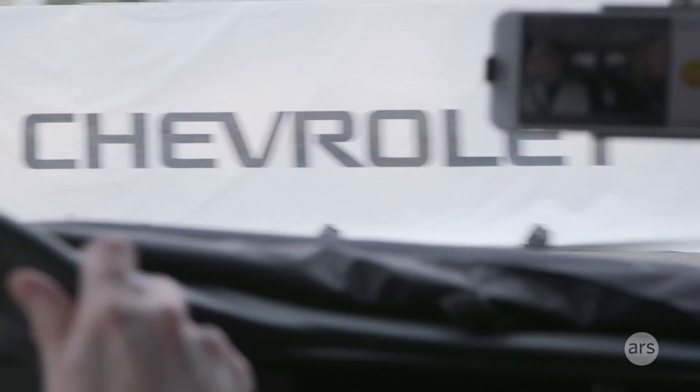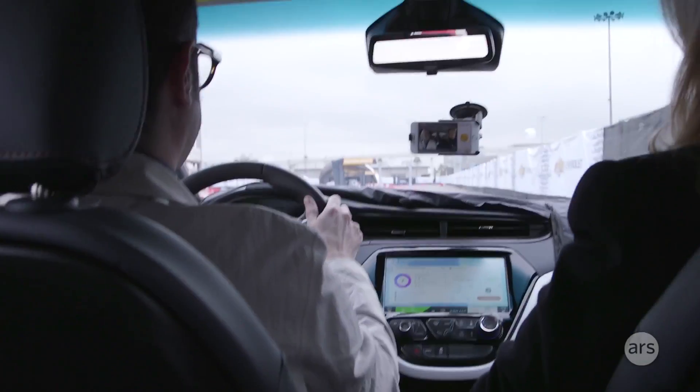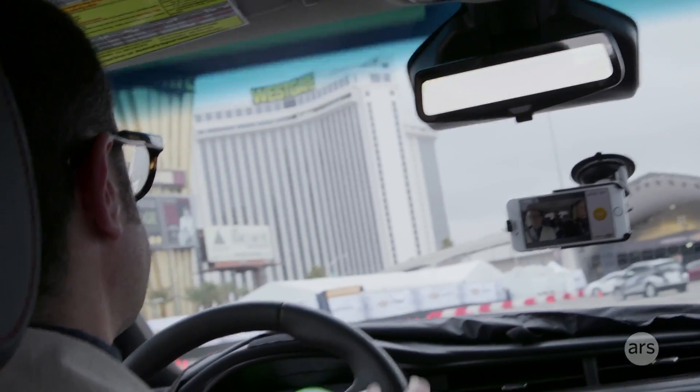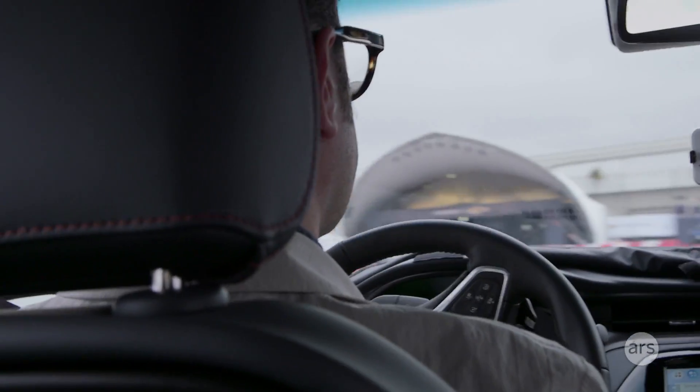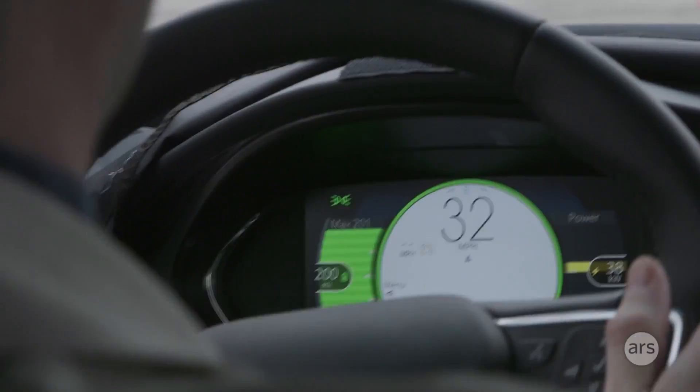It's a pretty tight turn and it easily handles this radius. The motor is at the front, but it's got almost a perfect 50/50 weight balance. You hear everybody talking about the disrupted industry — maybe you're really selling mobility, and with mobility comes service. We are targeting EVs for the mainstream.